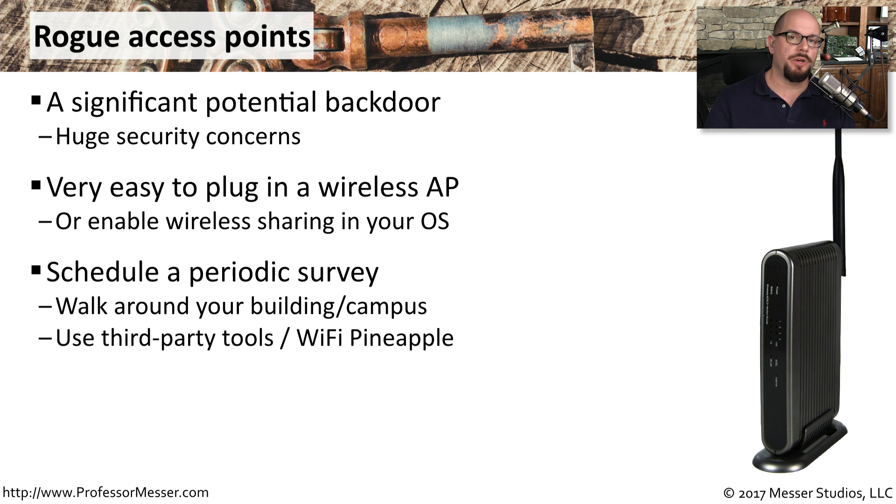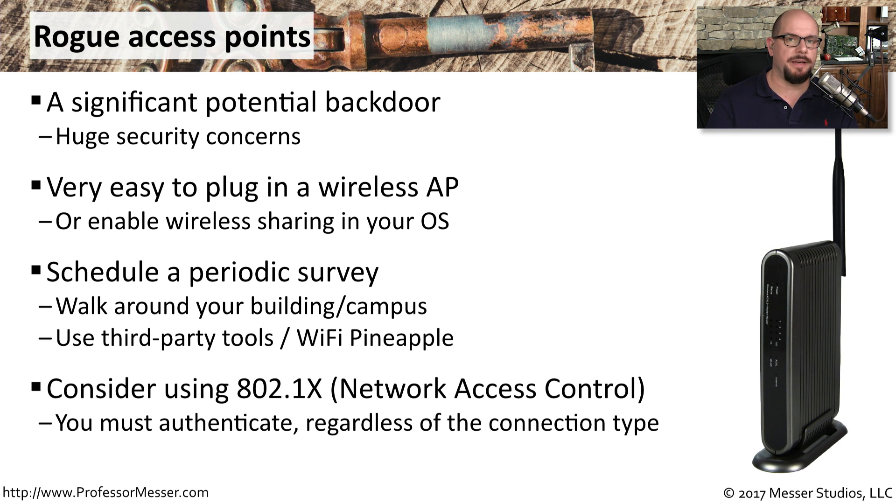If you administer a wireless network, you might want to schedule a survey. You can walk around your facility and use tools that help you identify where wireless communication is coming from, making sure that nobody has plugged in an access point without permission. Another important mitigation step is to configure 802.1x on all of your network devices — this is network access control, and it requires authentication for everybody who wants to use any resources on the network.